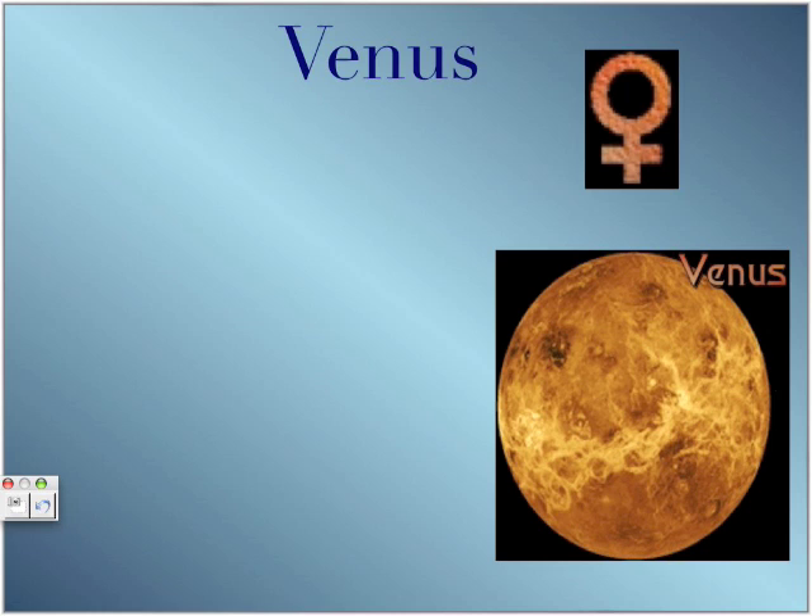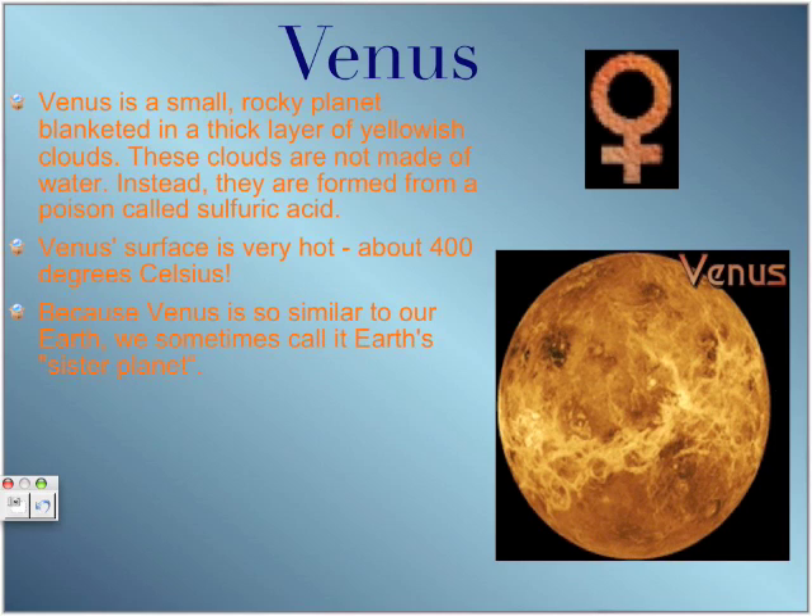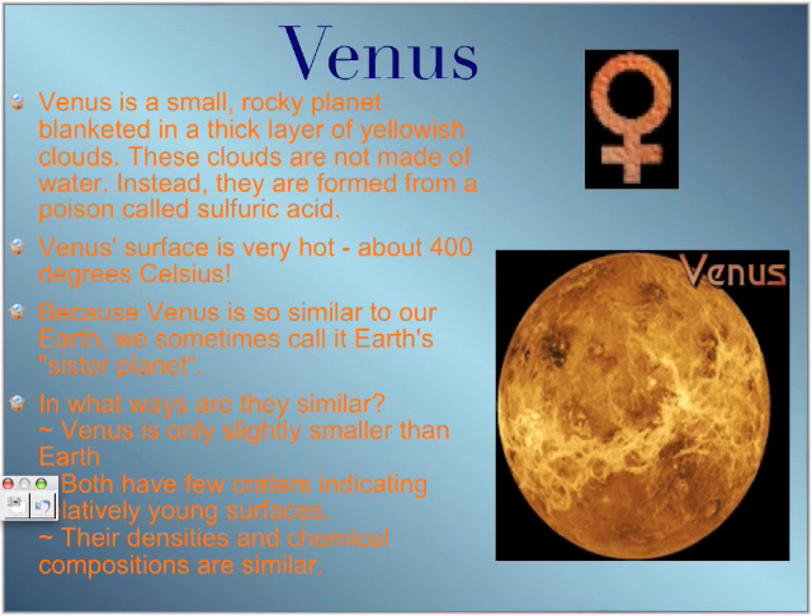Next, Venus. Venus is a small, rocky planet blanketed in a deep layer of yellowish clouds. The clouds are not made of water — instead, they are formed from sulfuric acid, which is a poison. Venus's surface is very hot, about 400 to 1,000 degrees Celsius. Because Venus is so similar to Earth, we sometimes call it the sister planet. Venus is only slightly smaller than Earth, they both have few craters indicating relatively young surfaces, and their densities and chemical compositions are very similar.